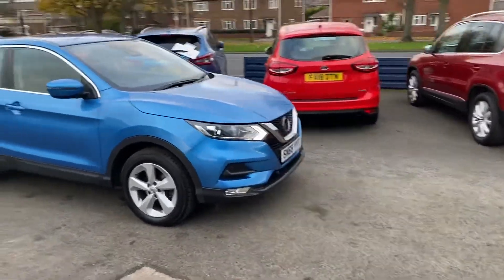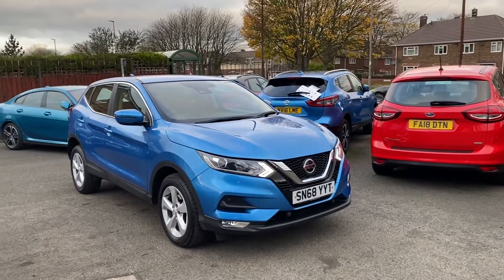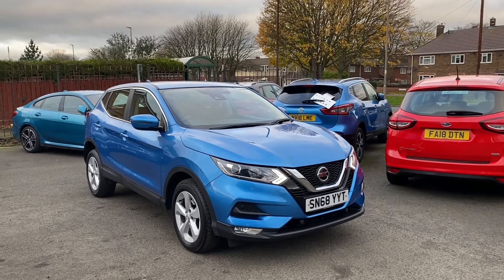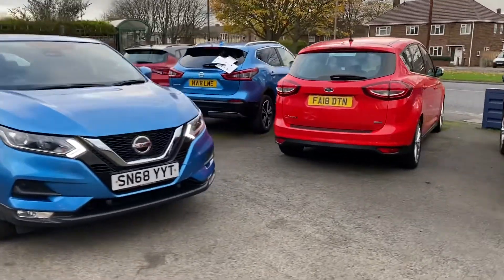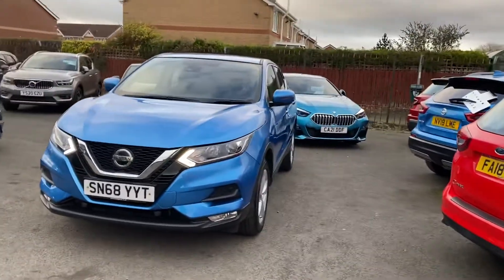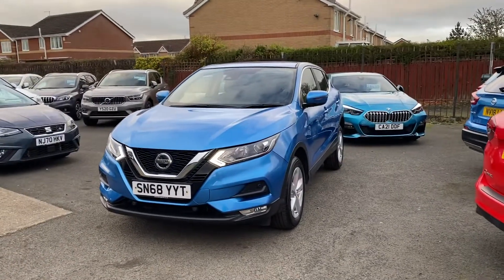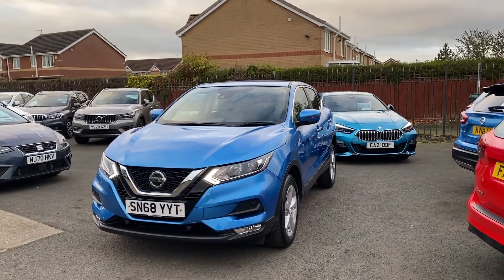Just to recap: it's a Nissan Qashqai, late 2018, Acenta Premium, 1.6 diesel, manual gearbox. We do home deliveries now, so please ask us for more details about that. If you'd like to reserve the car with a £200 deposit, you can phone us and pay that over the phone.